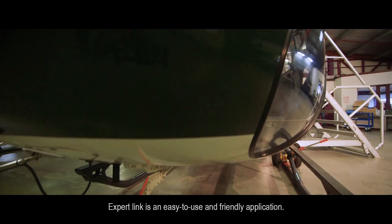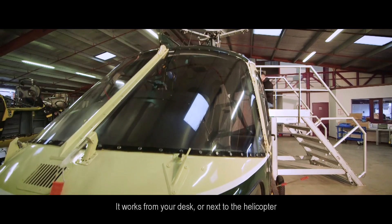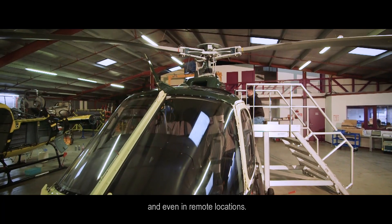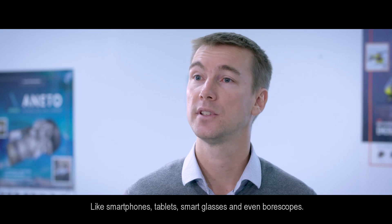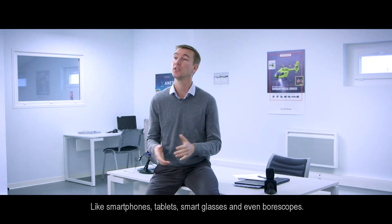ExpertLink is an easy-to-use and friendly application. It works from your desk, next to the helicopter, and even in remote locations. All you need is a mobile device — like smartphones, tablets, smart glasses, and even a boroscope.